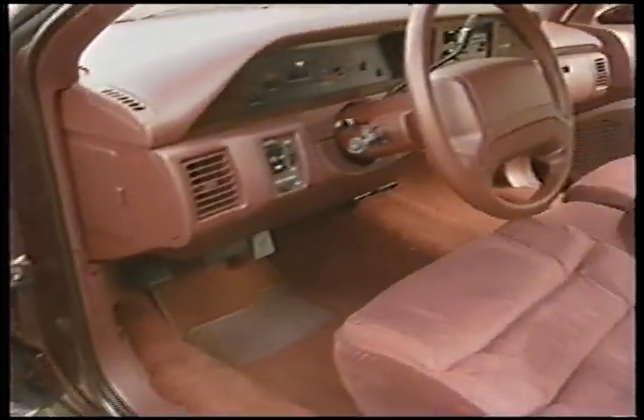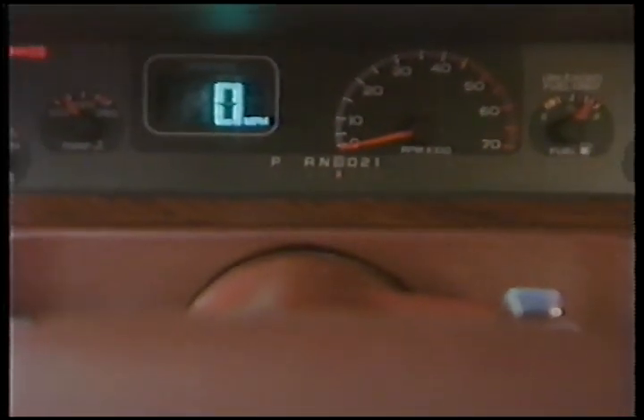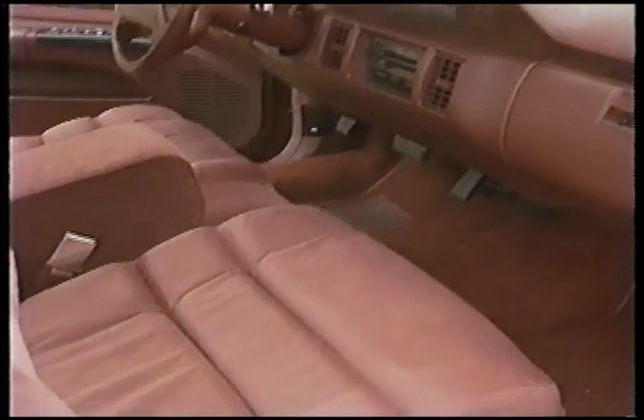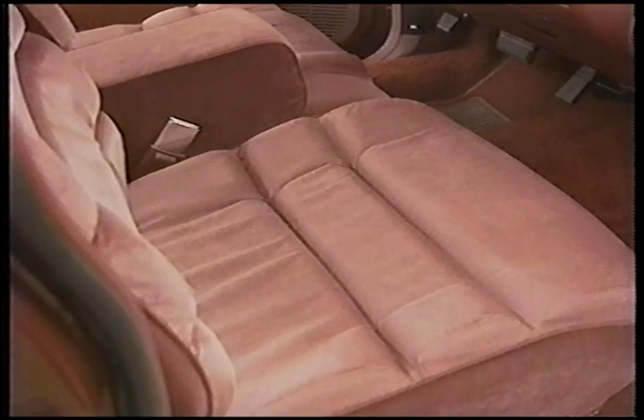Inside, there is familiar Caprice Classic styling, with again a few differences for the LTZ. Nestled among an analog tachometer, voltmeter, temperature, and oil pressure gauges is a large digital speedometer, calibrated as it would be on a real black and white. A big, flat but comfortable bench seat with armrest reminds us of the LTZ's call to police duty.